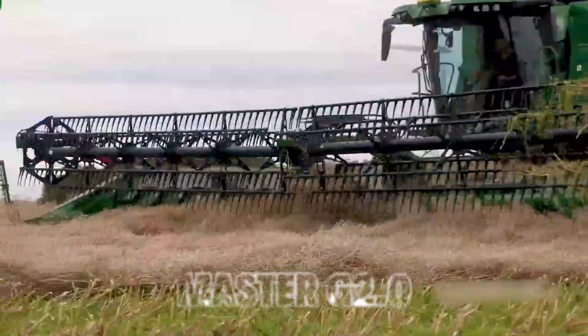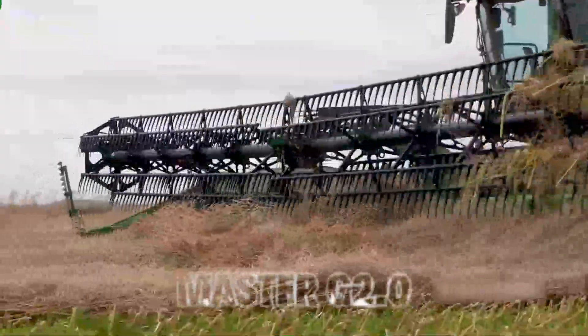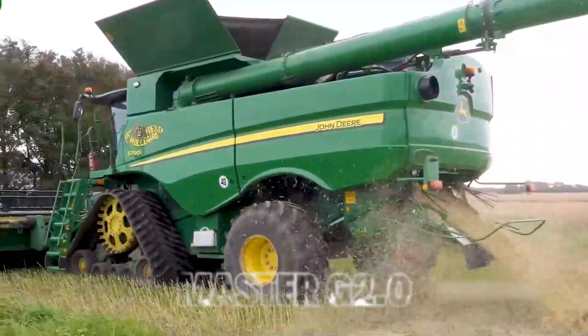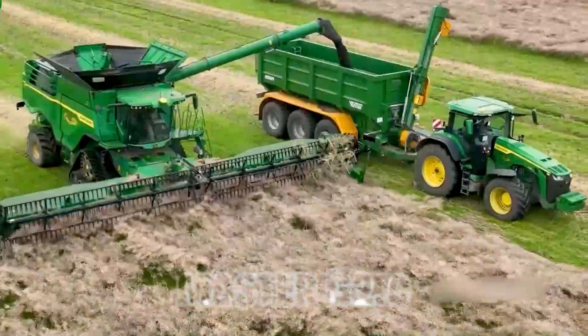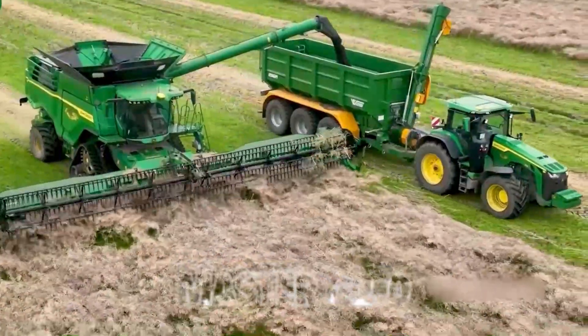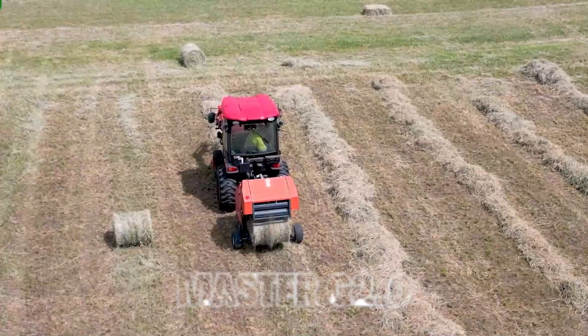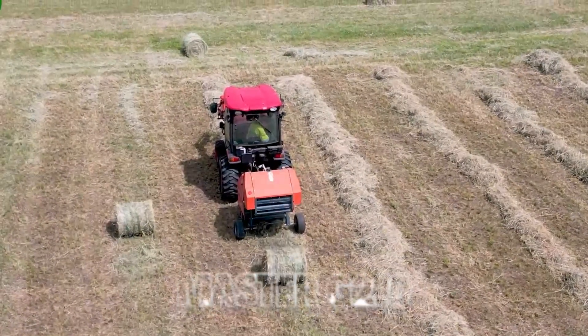3. Combine Harvester. Now, let's talk about the king of the field, the Combine Harvester. These colossal machines can handle a wide variety of crops, from wheat and barley to oats and more. What's truly impressive is their ability to separate grain from straw on the fly, making the harvesting process incredibly efficient and precise.